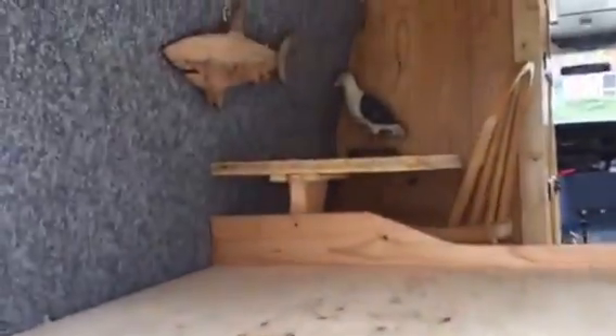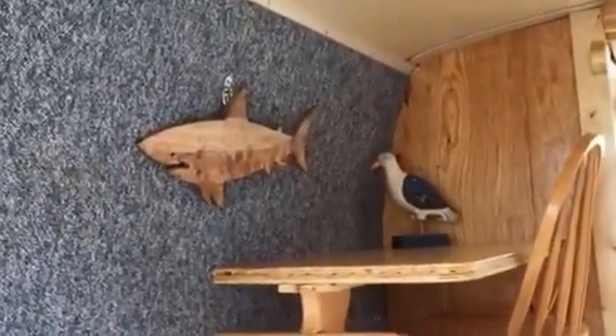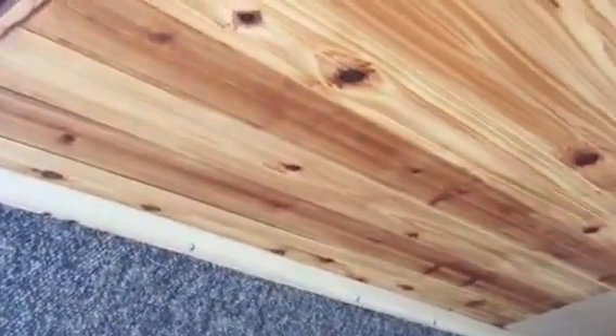I'll go around back now and get a view of the ceiling. That's my wife's sewing area — writing top desk. That's the ceiling. The ceiling is about an inch and a half feet bead cedar.